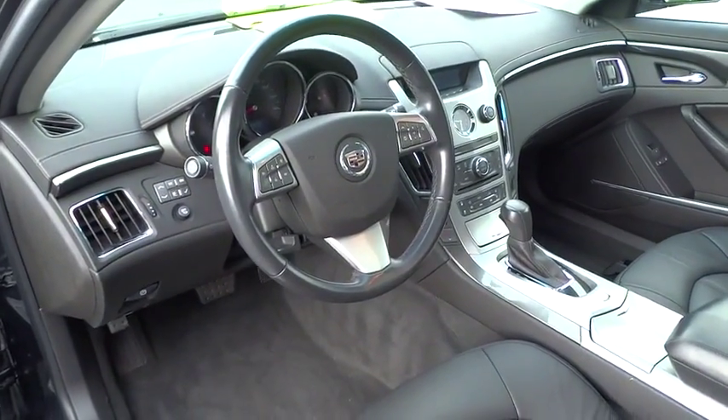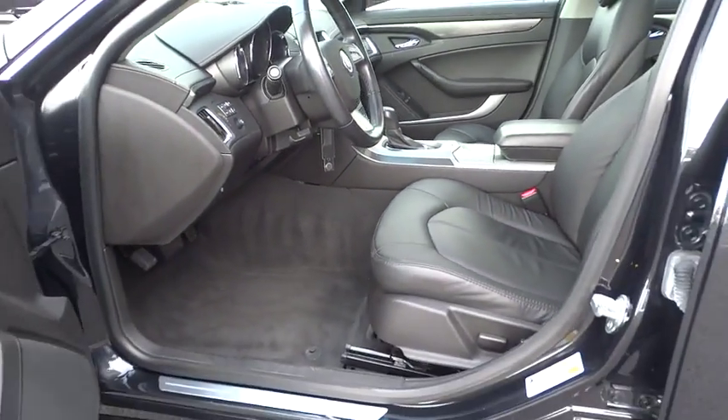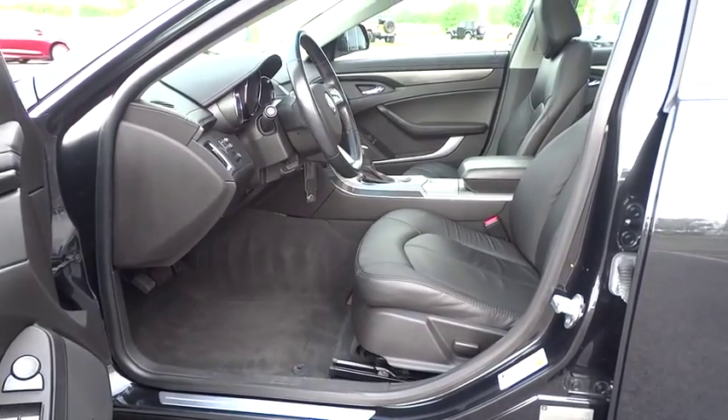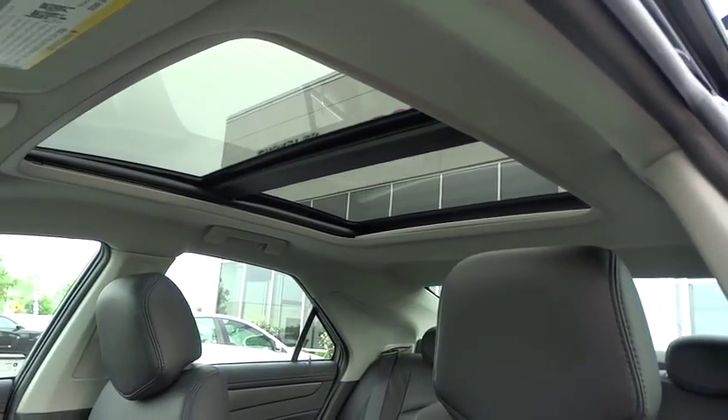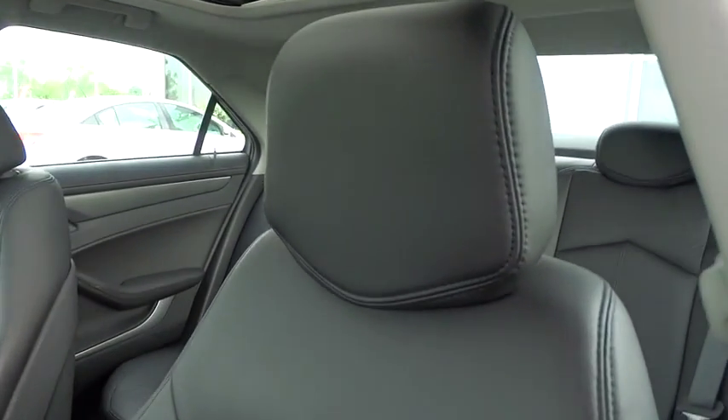Eight speakers, compass, electronic stability control, CD player, trip computer, rear window defroster, power windows, remote keyless entry, panic alarm, tachometer, brake assist, tilt steering wheel.